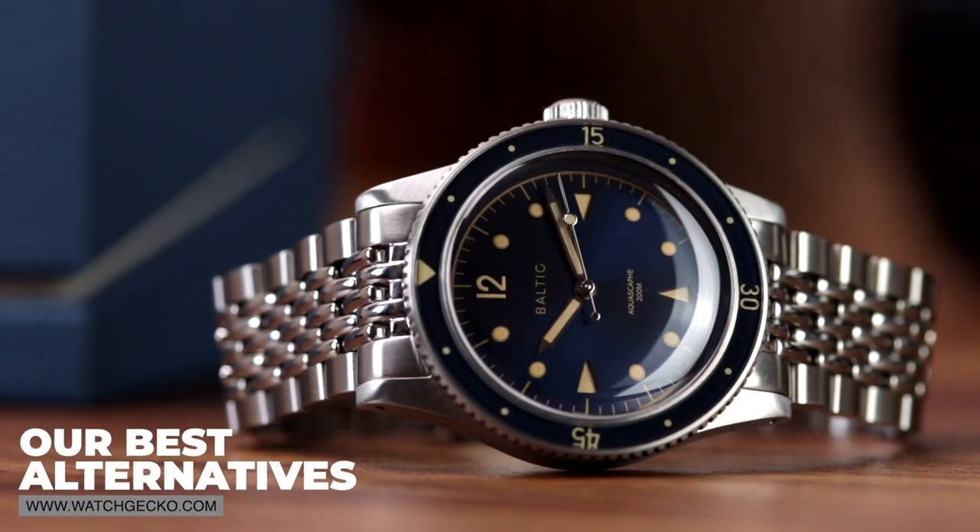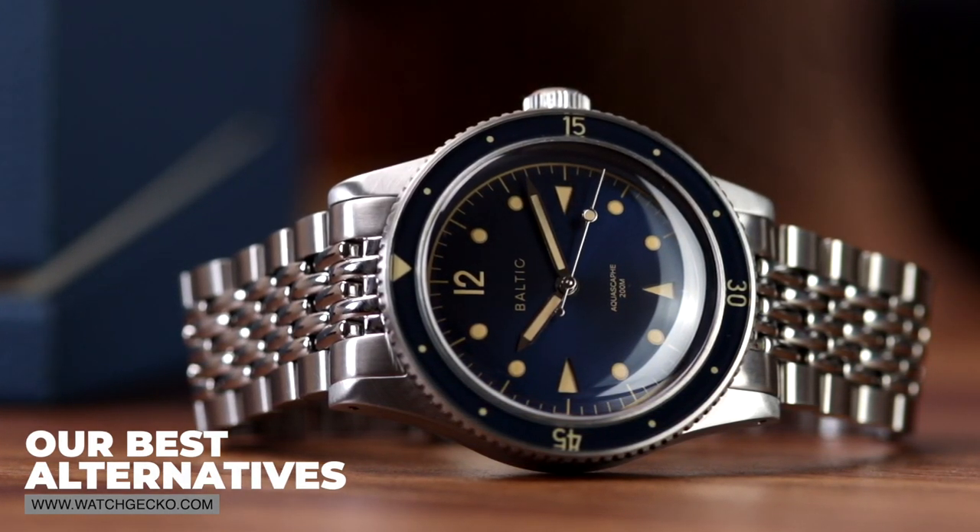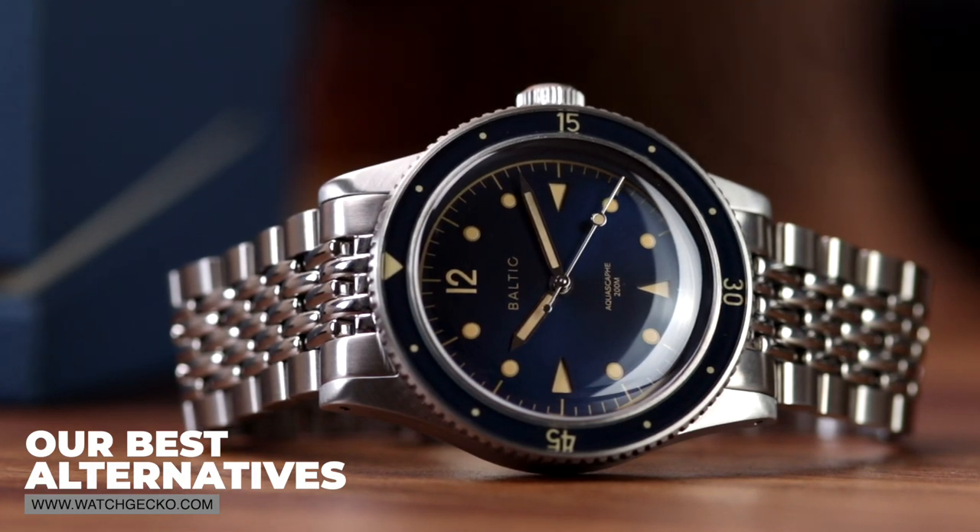There are a few alternative watches at this price point you should consider, so be sure to head over to the full article on the online magazine to check out our suggestions. We will leave a link in the description below.